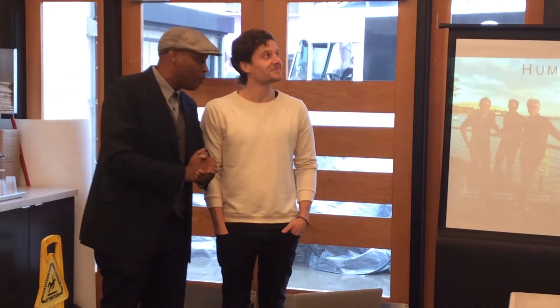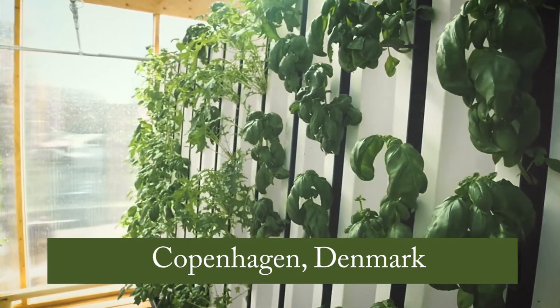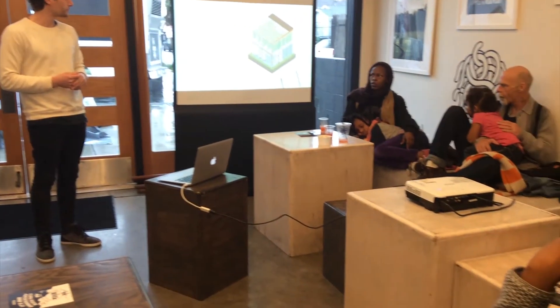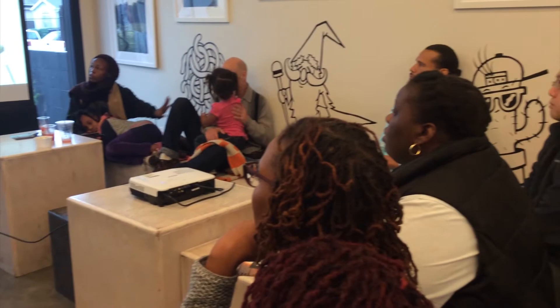I'm very excited to be here. I've been warmly welcomed by the community and everyone I've met. We have built the initial prototype in Copenhagen, Denmark, and the second one will be in Haarlem, New York City, and we hope that the third one will be here in Watts.